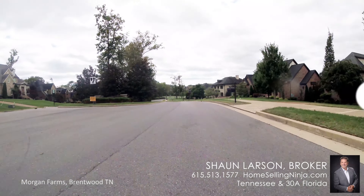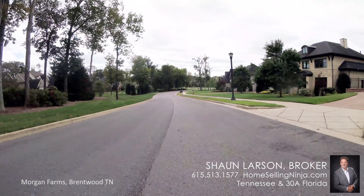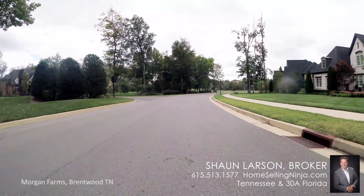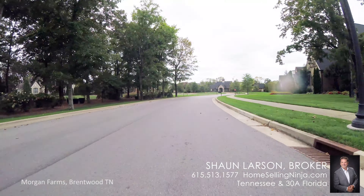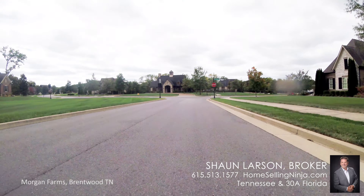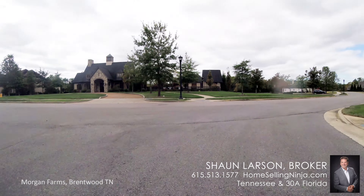Morgan Farms was a product of Four Star Development, out of Texas. They saw the opportunity here and came and developed Morgan Farms by designing three different phases. That's kind of typical around here — they have a presentation to the neighborhood before they design and implement the rest of it.